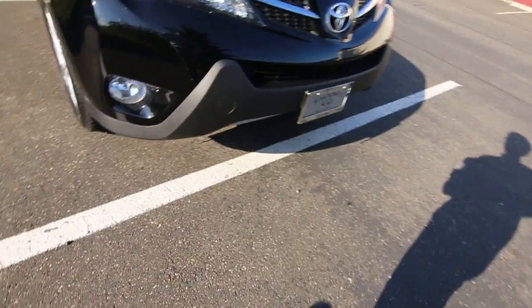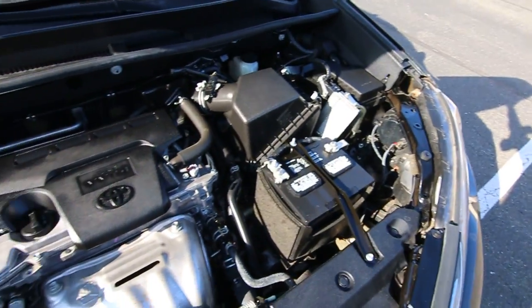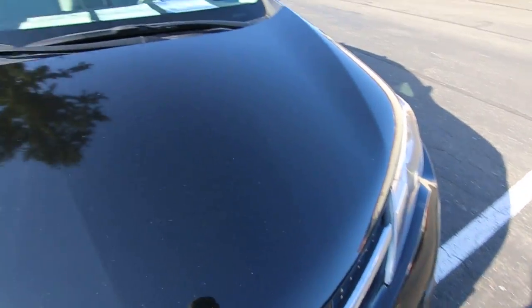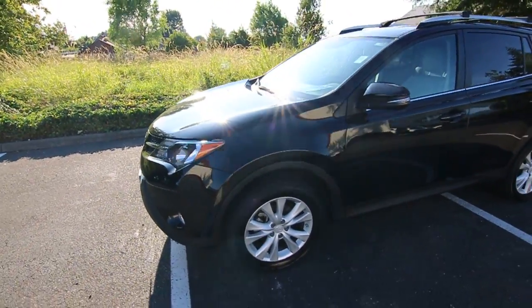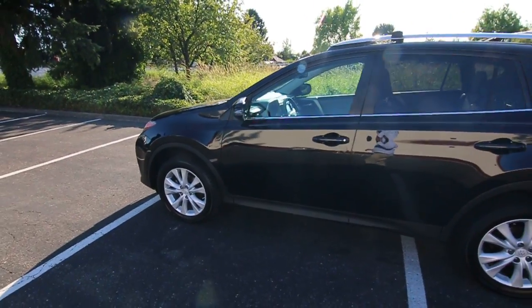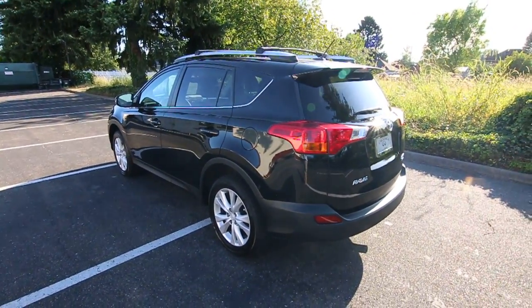Really handsome styling inside and out — not bland or boring by any standard. If you're in the market for a RAV4 Limited, this is definitely worth a look. Local, relatively local vehicle from the Portland area, clean Carfax, nice color combination, very well equipped with features. You will not be disappointed. Thank you so much for taking the time today to watch this video. Hopefully we see you in our store very soon and have a wonderful day.